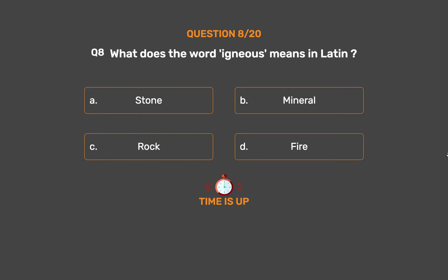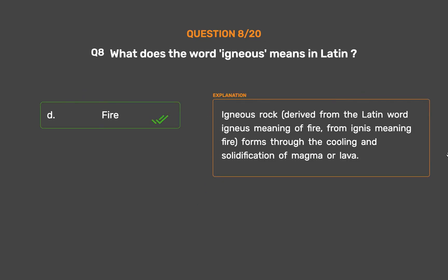The correct answer is Option D: Fire. Igneous rock is derived from the Latin word igneous, meaning fire, and forms through the cooling and solidification of magma or lava.